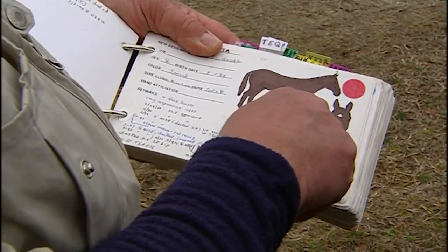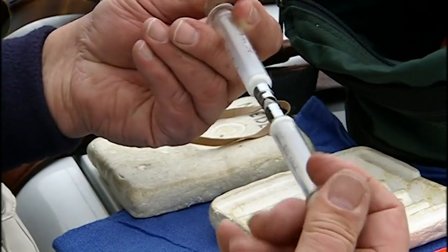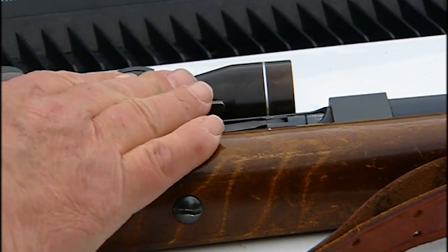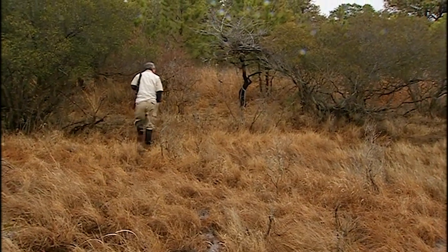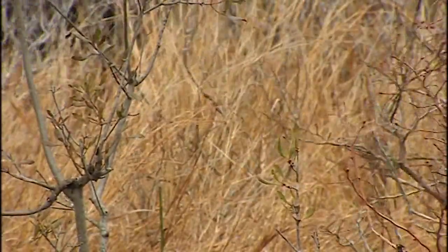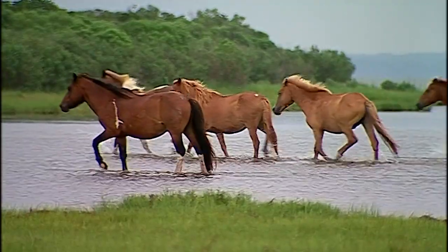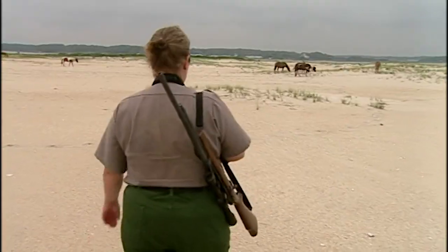Step one is you find the mare. Then you mix your vaccine — you have to actually mix this vaccine right on the spot. Step two is you've got to get within shooting distance of the mare. And that can take a long time. That's probably the most frustrating part of the whole set of steps. Many horses recognize the National Park Service uniform and personnel, and stay just out of range.